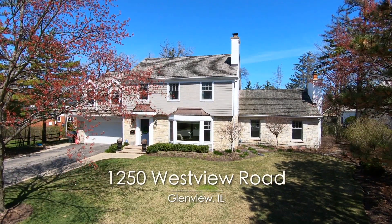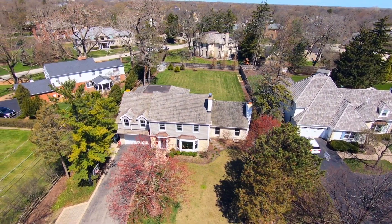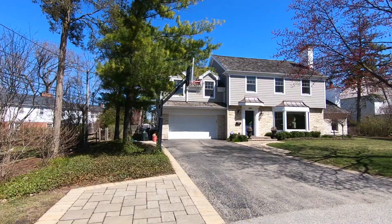Welcome to 1250 Westview Road in Glenview, Illinois. This stunning five-bedroom, four-and-one-half-bathroom home sits on a quiet cul-de-sac in the desirable Glenair Park neighborhood of Glenview.